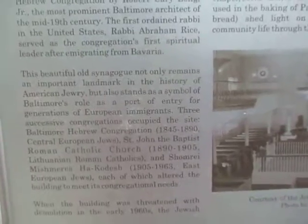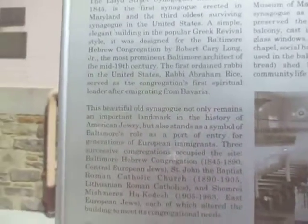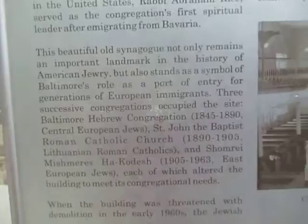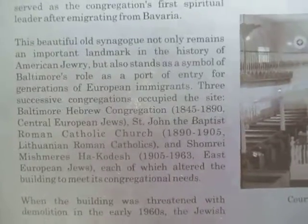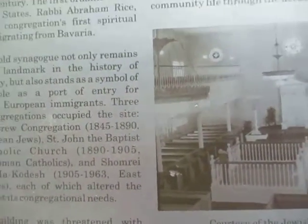The first ordained rabbi of the United States, Rabbi Abraham Rice, served as the congregation's first spiritual leader after immigrating from Bavaria. This beautiful old synagogue not only remains an important landmark in the history of American Jewry, but also stands as a symbol of Baltimore as a port of entry for generations of European immigrants.